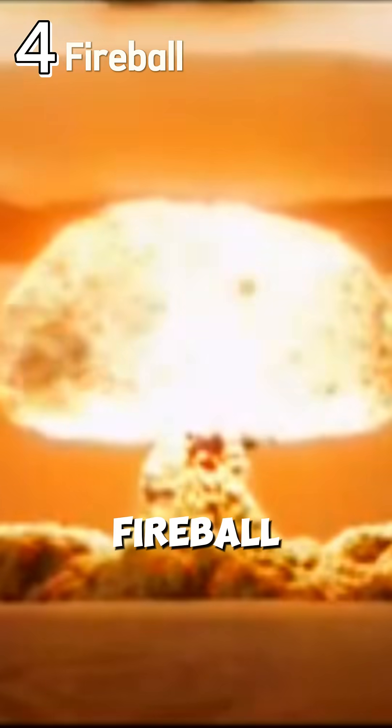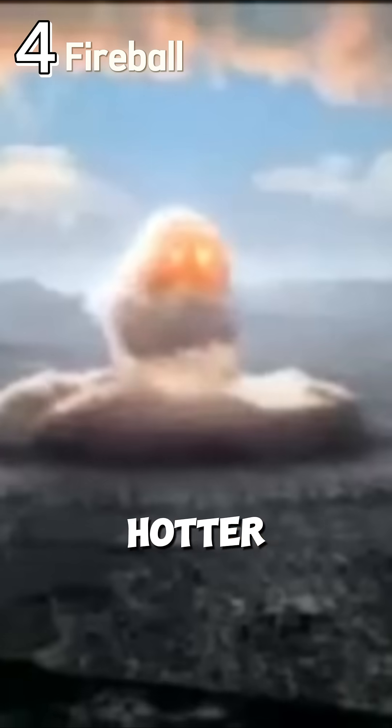Stage 4: fireball. The fireball that forms is hotter than the surface of the sun, vaporizing everything in its path.